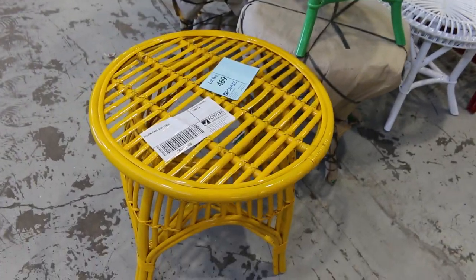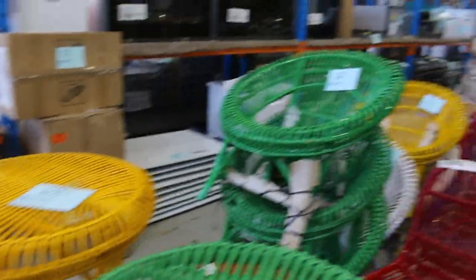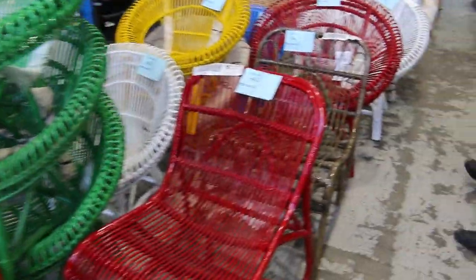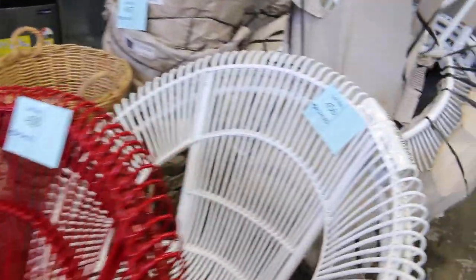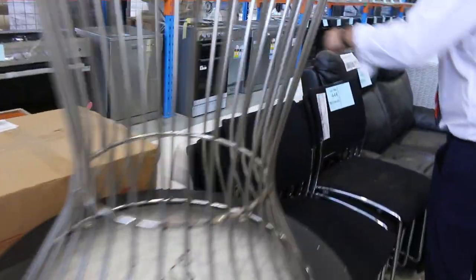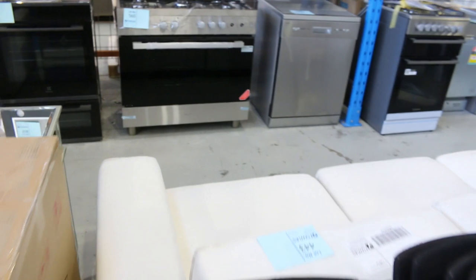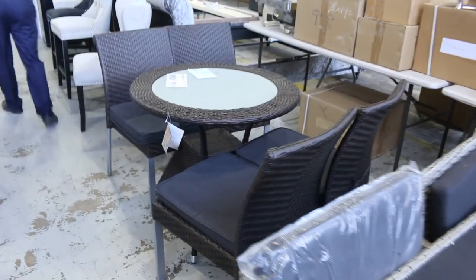Over on the left, a little bit more wicker cane furniture — again all unreserved, some nice colourful bits and pieces. It was super popular last week, it all sold out. Some more Ex-Hire furniture through here — there's a nice oak coffee table, some modern-looking tables, a couple of white couches over the back. Then down through here there's some Ex-Display furniture and outdoor furniture.